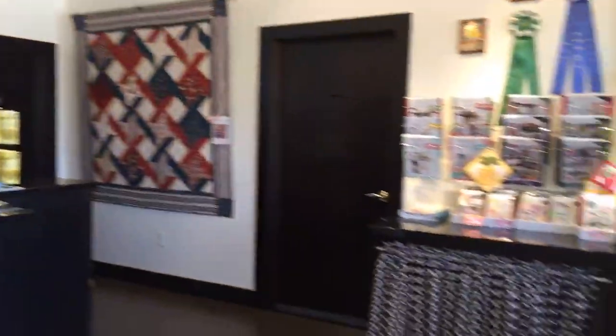Welcome to Penny Rose Fabrics. We're here at our warehouse in Sandy, Utah, and Kimberly wanted a tour, so I'm going to give her a tour of all around our warehouse. This is our front entrance, where we welcome all our wholesale customers.